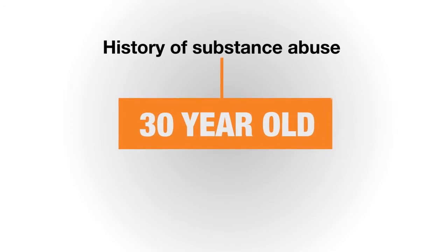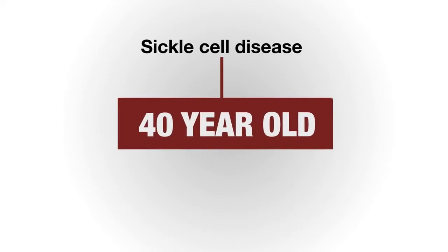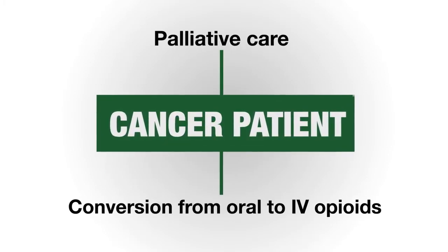A 30-year-old with a history of substance abuse presents with low back pain after lifting heavy furniture. A 40-year-old with sickle cell disease presents with a pain crisis after taking oral opioids. A cancer patient in palliative care requires conversion from oral to IV opioids.